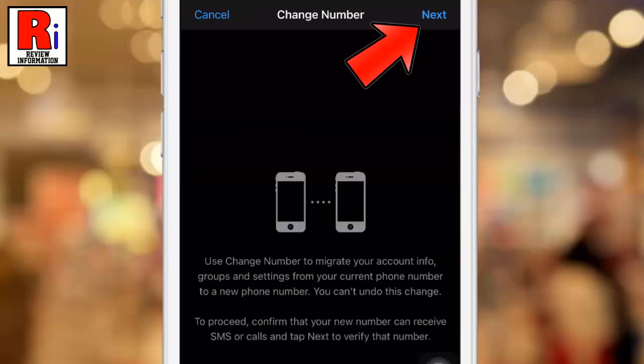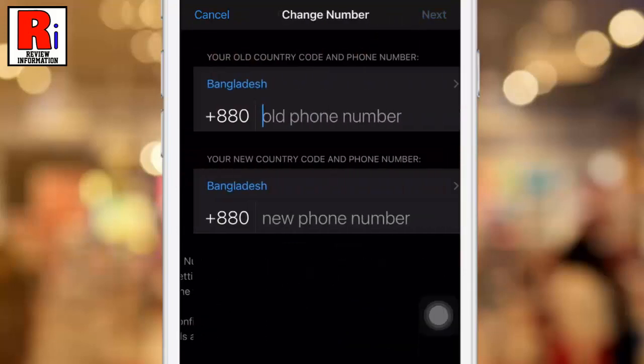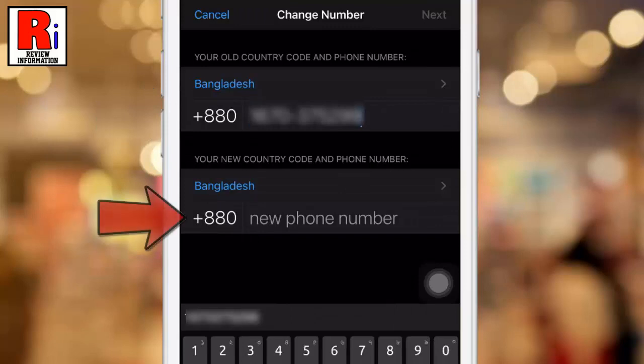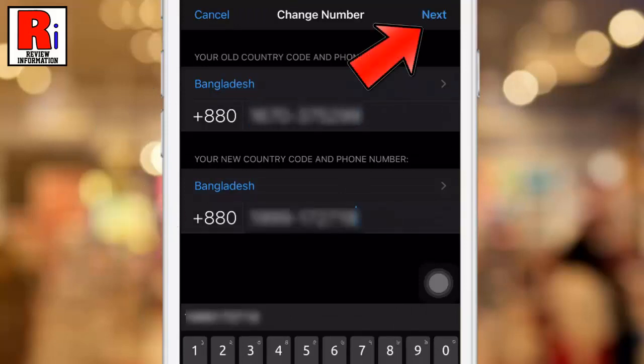Tap on it. Then tap on Next from the top right corner. Enter your old phone number, then enter your new phone number.